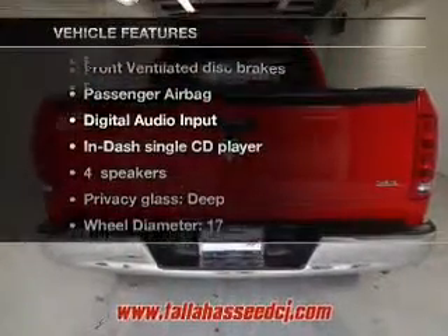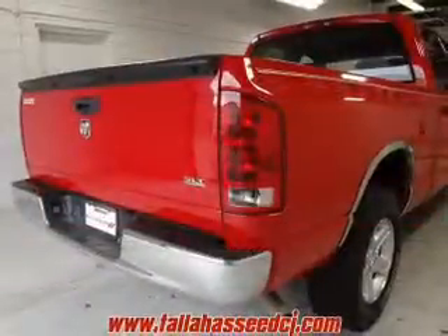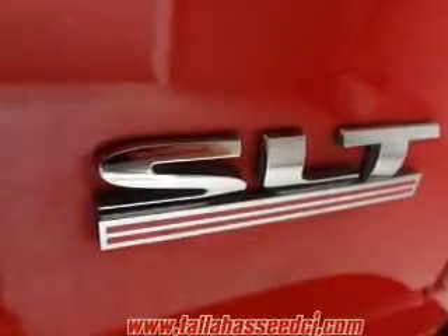Plus, enjoy these notable features that are included in this vehicle: keyless entry, an AM-FM stereo with a CD player, power steering, an adjustable tilt steering wheel, and air conditioning. Let us put you in the driver's seat today.